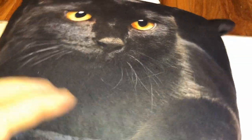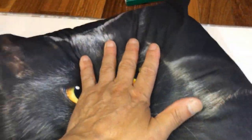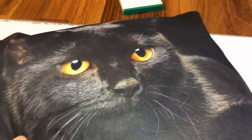Let me just show you how the pillow opens. There's a zipper right here. We were lucky that the pillow we had — the couch pillows that we had — actually kind of fit, made it nice and thick and fluffy. Really nice.